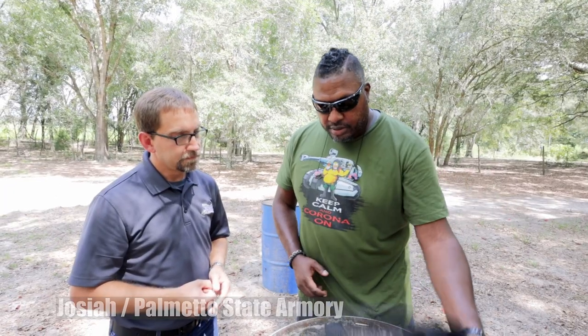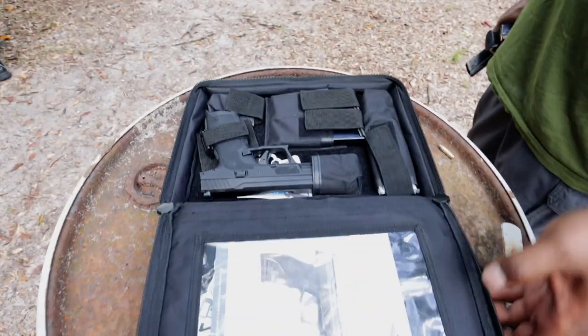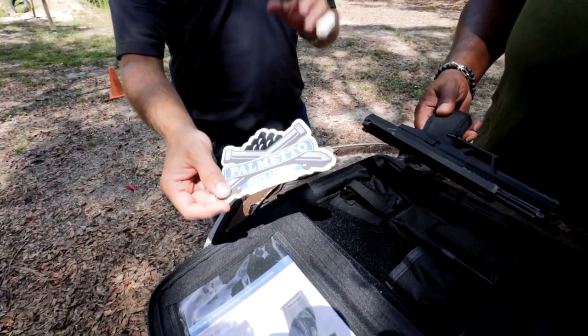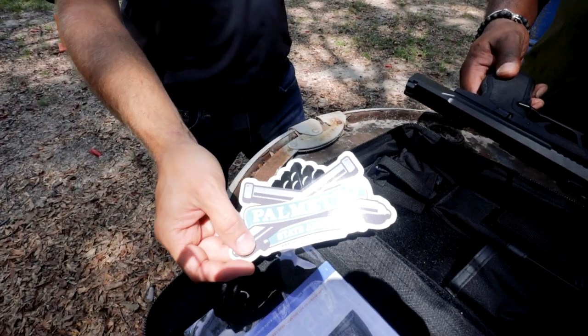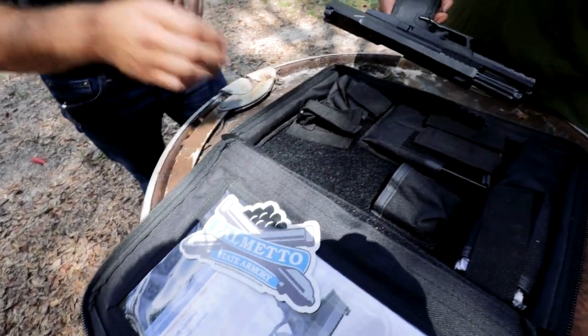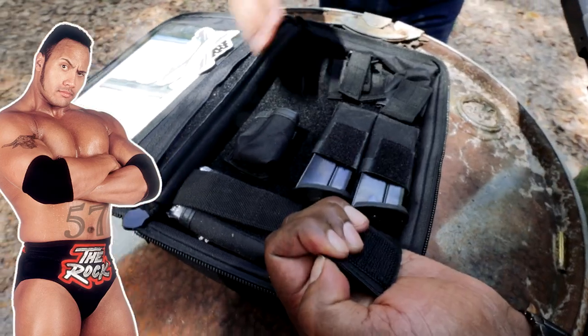What comes with this? I like the bag, so definitely that comes with it, right? All of them come with a very nice soft case. And then your standard owner's manual should be coming with a sticker — if you don't get a sticker, just email JosiahPalmettoStateArmory.com and he'll mail you one. It also comes with two magazines and your ATF-required lock.